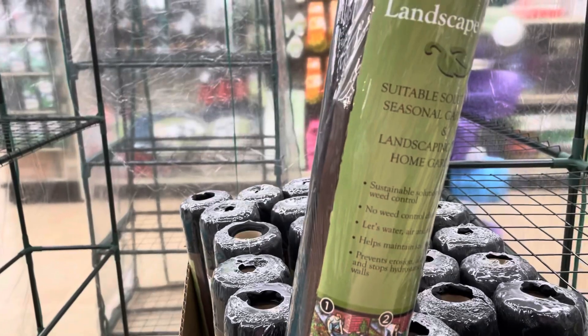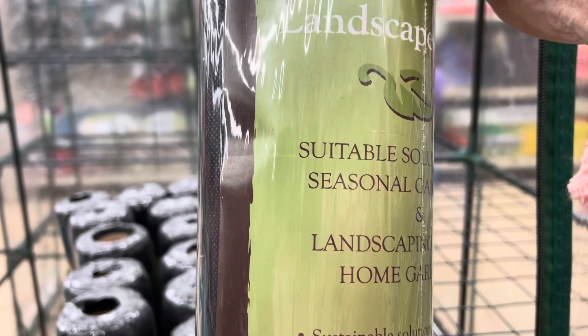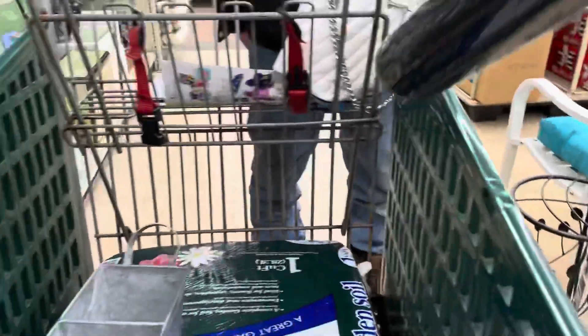This is the fabric for your garden so you don't get weeds, and these are two for $7, which is not bad. I'll probably get one of them too. Let me show you a few more things here at the Christmas Tree Shop.